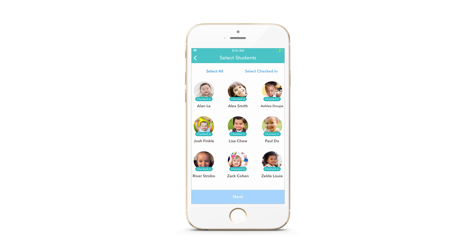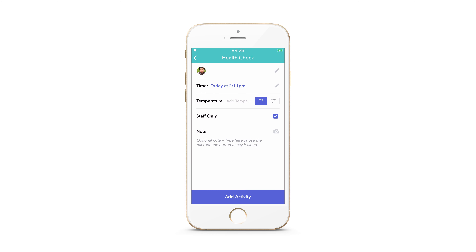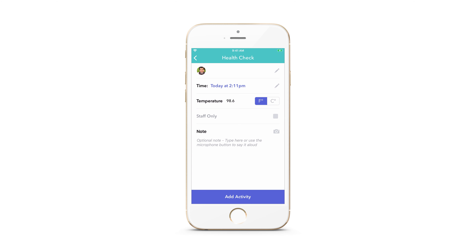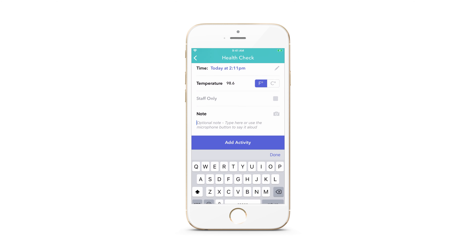Staff can select a student or students, log a student's temperature, set the visibility to staff only or to share with families, and add a photo and or a note.